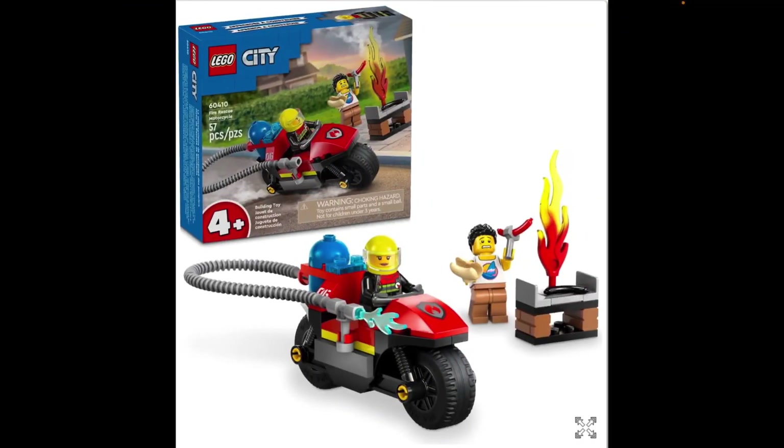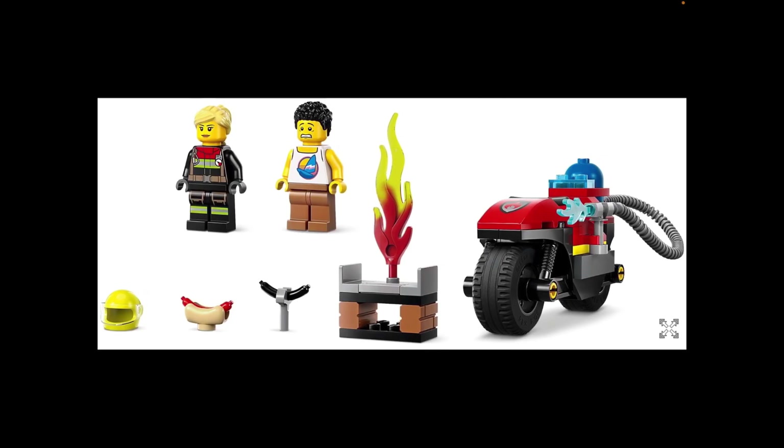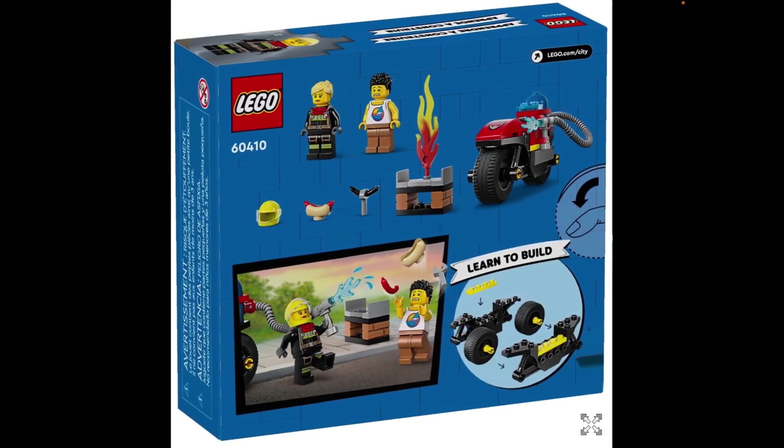Another 4-plus set — there are quite a few, aren't there? Now we have Fire Rescue Motorcycle, which is the world's largest motorcycle. It's enormous, with what used to be like excavator wheels on it. It's a big one. There's a burnt sausage on a barbecue, which is pretty cool, and there's a water hose. Again, it doesn't look phenomenal, but it'll do its job.